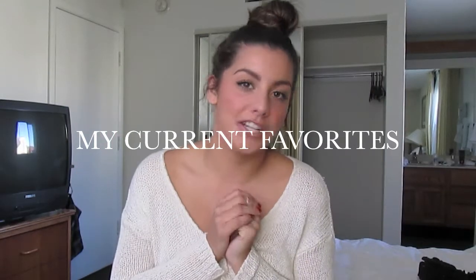Hey everyone, welcome back to my channel. I just wanted to show you guys my current favorites. I have some face products, some hair care, some makeup, and two pairs of shoes. If you want to see what my current favorites are, then please just keep watching.